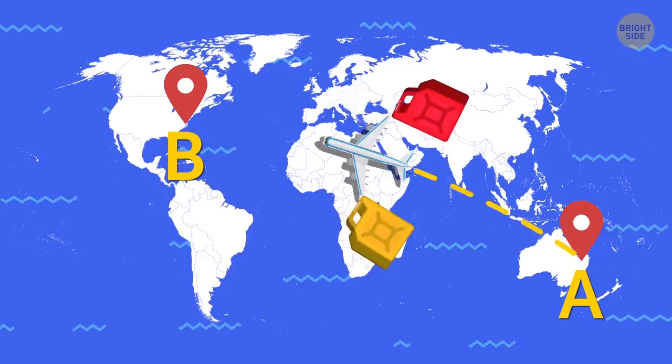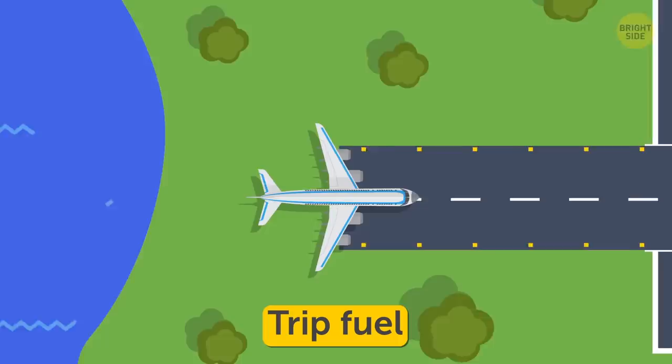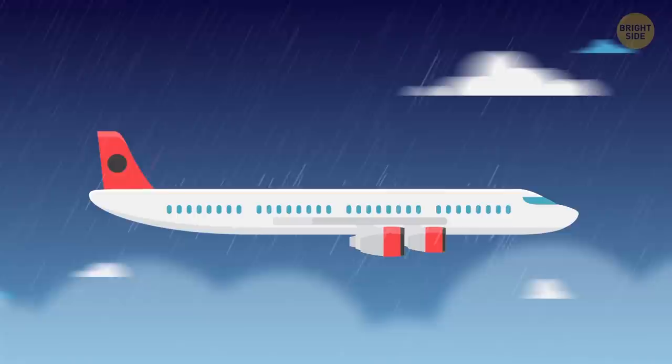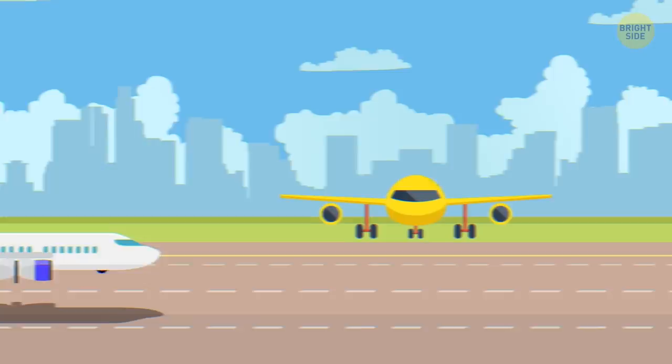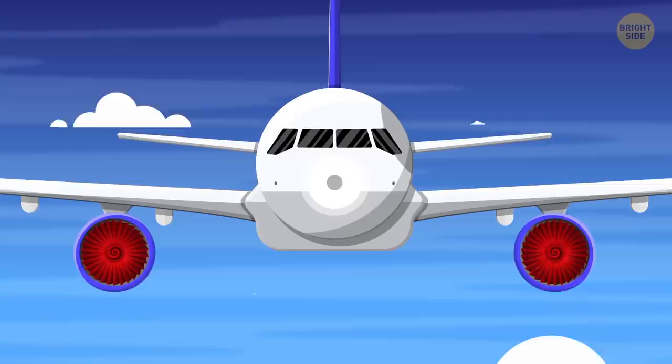Every plane must carry more fuel than is necessary just to cover the distance from point A to point B. Before departure, Captain Kirk has to make sure the plane has enough fuel for all kinds of emergency situations. Therefore, there must be trip fuel — which a plane needs to take off, climb to cruising altitude, cruise, descend, and touch down — plus fuel needed if the plane has to land at another airport, reserve fuel for unforeseen situations like strong headwind or arrival delays, taxi fuel burned on the ground, and additional fuel for emergencies such as engine failure.